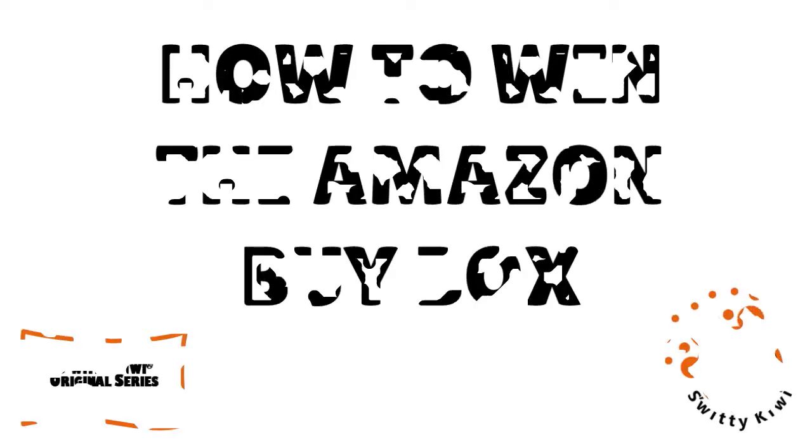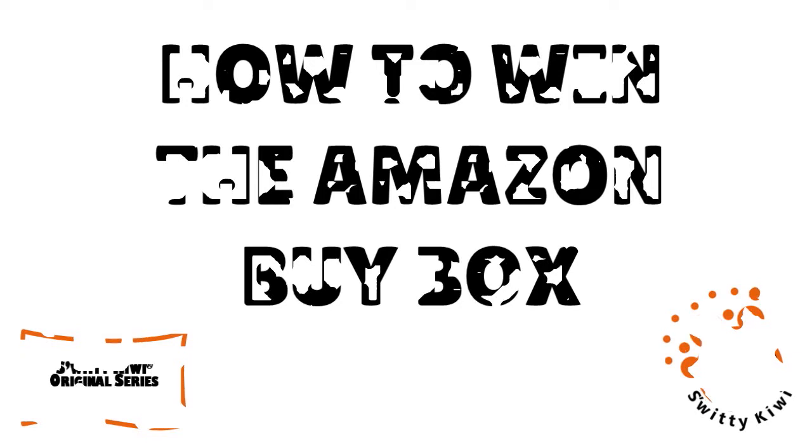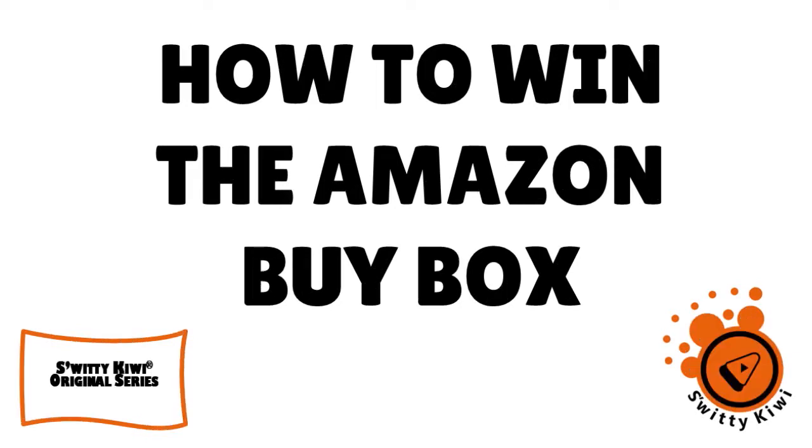The funny thing is that on Amazon you have millions of sellers, but the question is do they really make money and consistently so? In today's conversation I want to talk to you about how to win the Amazon buy box. Don't go anywhere, you're going to love today's conversation, I guarantee it.